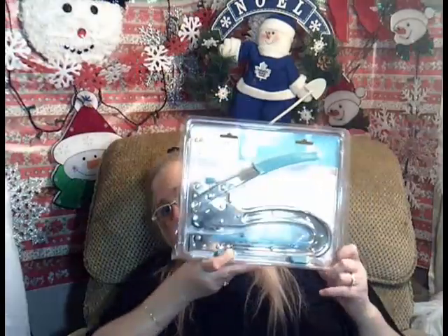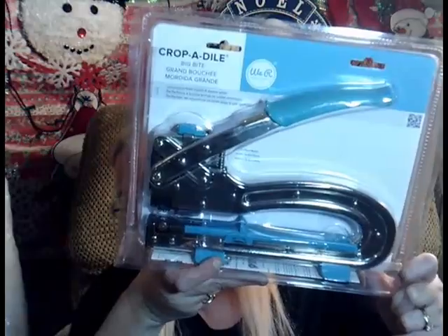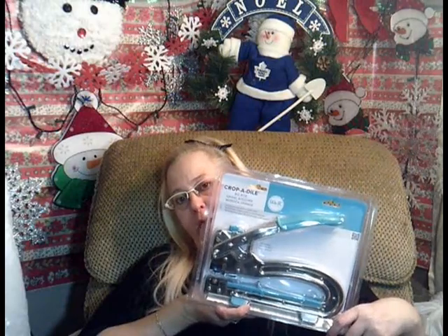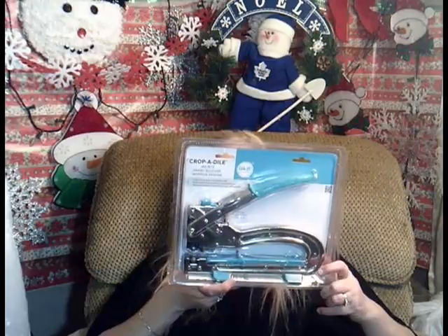The other thing I got at Michael's today was — I was looking for it — it's called Big Bite, and it's to do the holes when you do journals. This is what it looks like right here. It was supposed to be $59.99, and with my coupon I got it for $40 tax and all. So those were the two things I got at Michael's today.